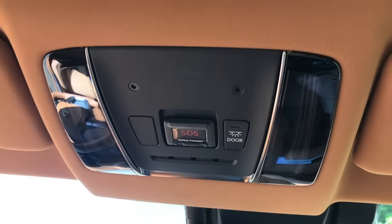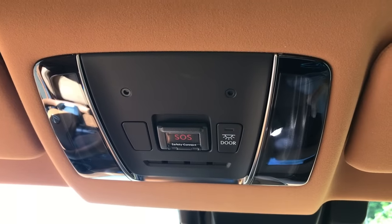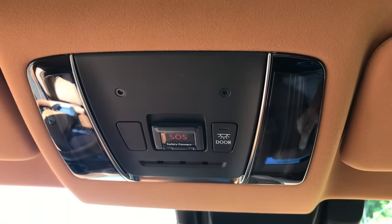Next, let's talk dome lights. This car has dome lights like every other car, but there's no switch to turn them on or off. You just tap it and it's on, tap it and it's off. I could do this all day — and honestly, if I was riding in this car, I think I would.